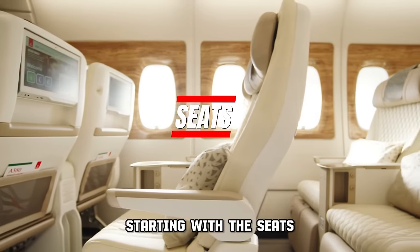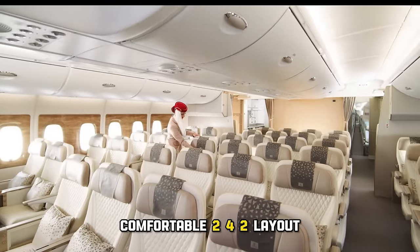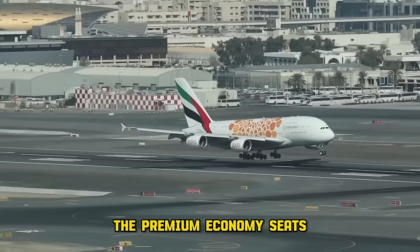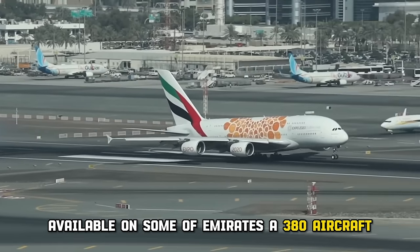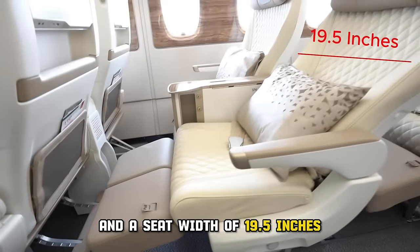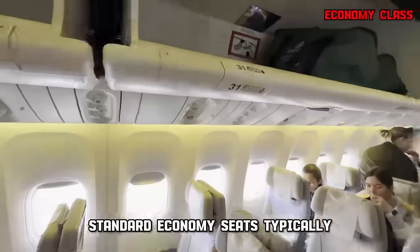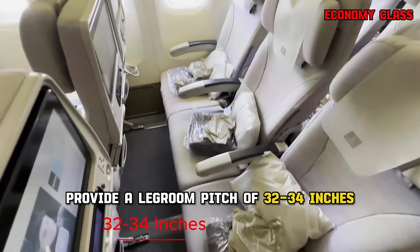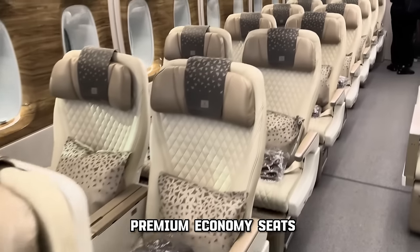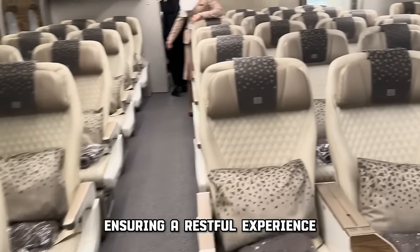Starting with the seats. The cabin configuration has 56 seats thoughtfully arranged in a comfortable 2-4-2 layout, ensuring a spacious and well-designed setting. The premium economy seats, available on some of Emirates' A380 aircraft, offer a remarkable legroom pitch of 40 inches and a seat width of 19.5 inches, which is far above the industry standard. In stark contrast, standard economy seats typically provide a legroom pitch of 32 to 34 inches and a width of 17.5 inches. The ergonomic design of Emirates' premium economy seats extends to an 8-inch recline, ensuring a restful experience during extended flights.